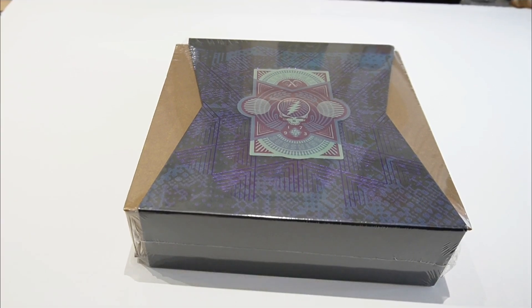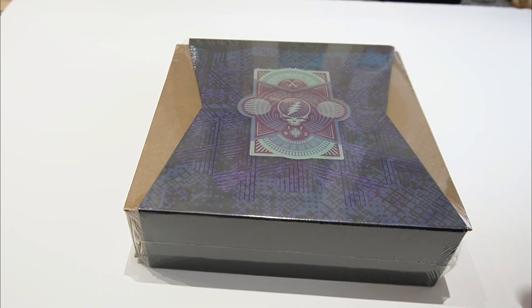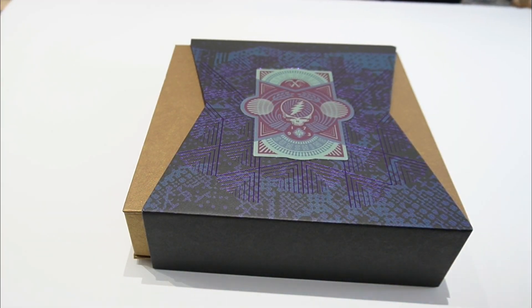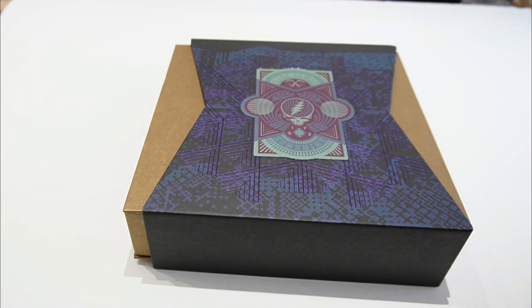Let's unbox it, shall we? So here we are — here's the front of the box with the beautiful Grateful Dead motif, a nice gold box, as well as this embossed purple lining. Let's get the cellophane off it. The quality is evident once you take the cellophane off it. The build quality and texture of it is just fantastic — really sturdy as well.